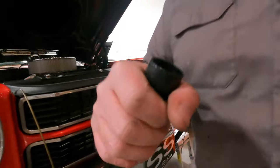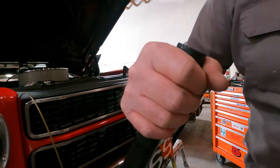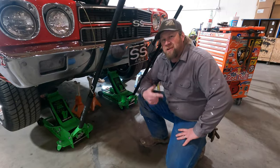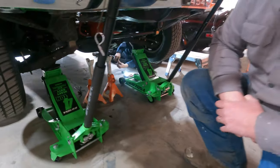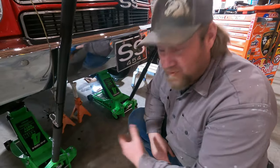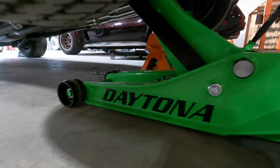There's knurling on the handles on the end for good grippage and zero slippage. The other feature I like about these jacks is I ordered them in my favorite color, which is green. They come in a variety of colors, but green is what we went with because of awesomeness.